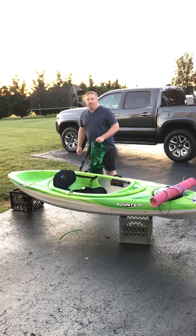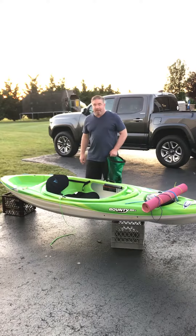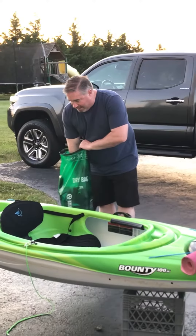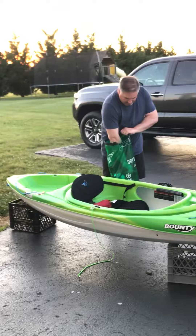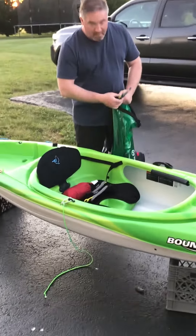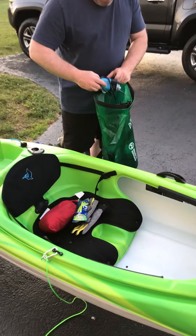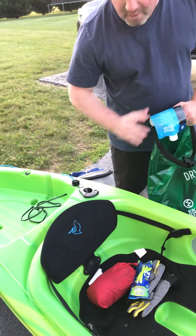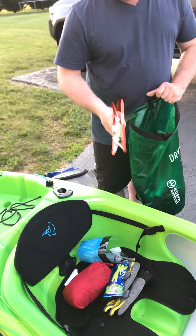This is a camping gear kayak camping build-out for next Saturday — showing what we're taking. We have a dry bag which has got a hammock, gloves, glow sticks, Sawyer mini, gear hangers, and tent stakes.